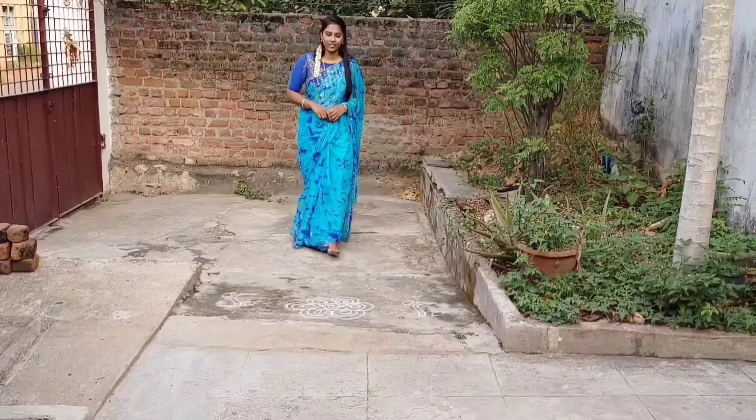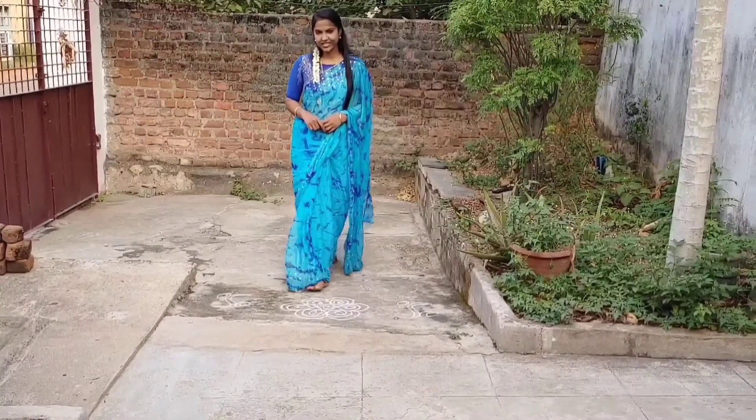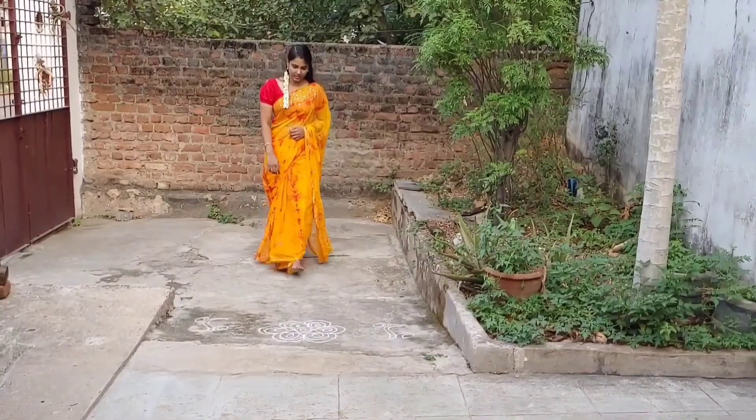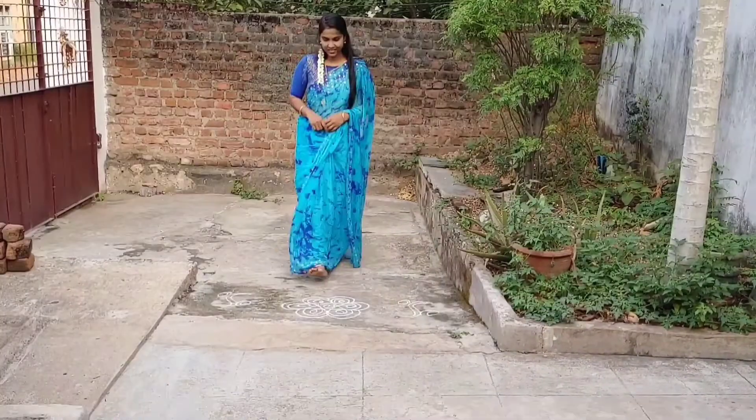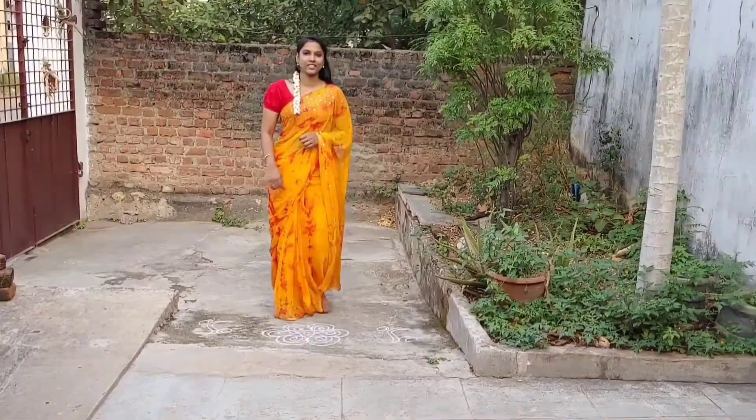Hi all, you are going to sell the sari in the next video. So finally, hands me down in the online store. I am going to promote the sari in the next video. So let's purchase it.